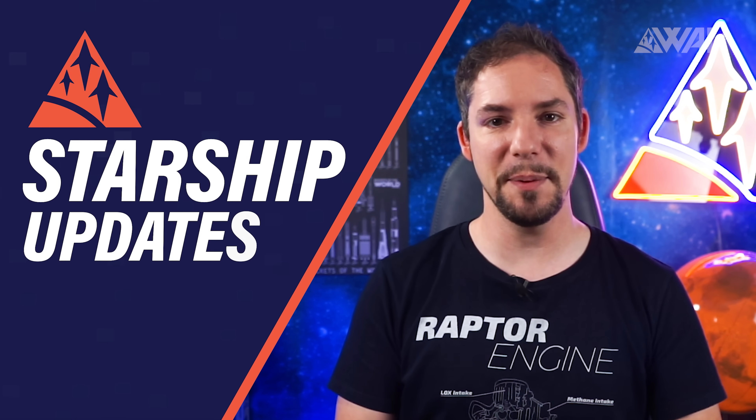My name is Felix and I am your host for today's episode of What About It? And as always, there has been a lot going on in the space industry lately, so let's dive right in. We're closing in on the first 18 kilometer flight of a Starship prototype and SpaceX is moving extremely fast.